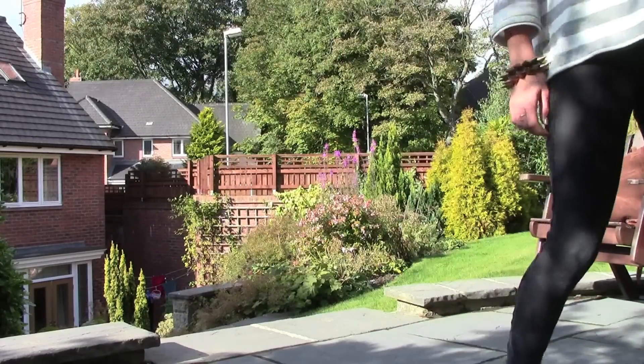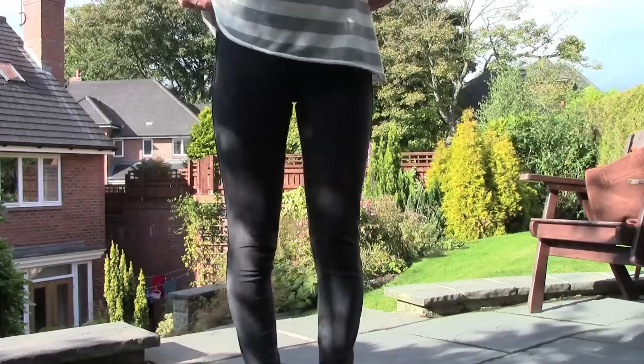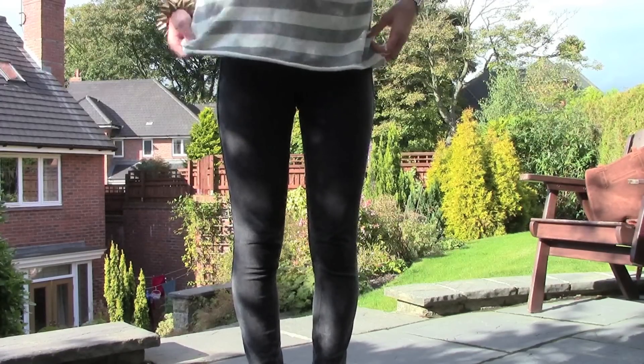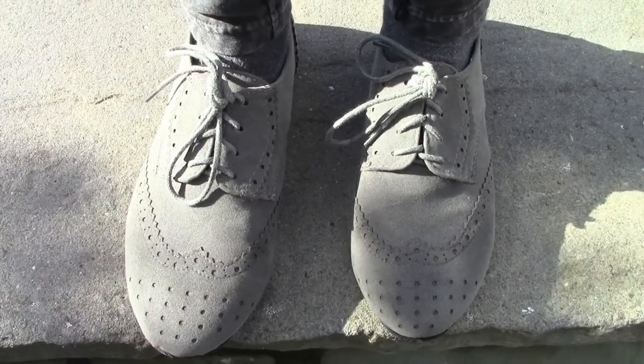For trousers, I'm wearing these leggings from Topshop and they're like sort of a worn out black colour, but you can't really see in this lighting — you can further on in the video. For shoes, I'm wearing my grey oxfords which are also from Lockers.